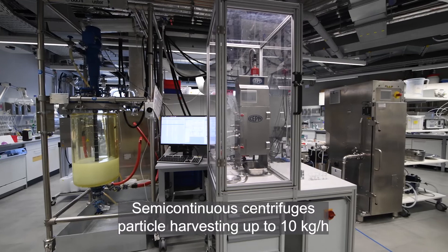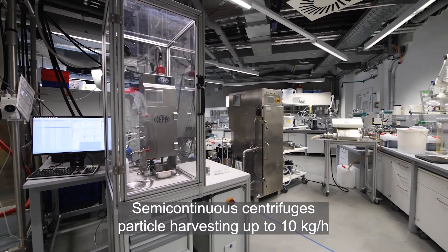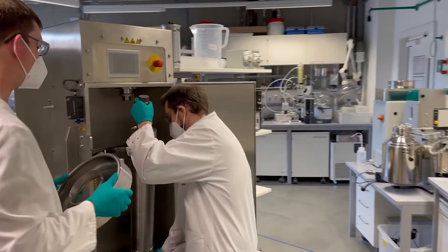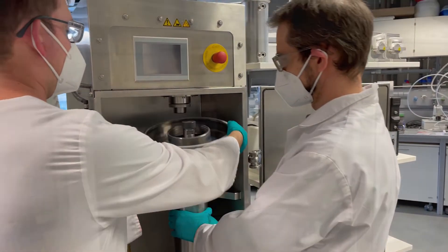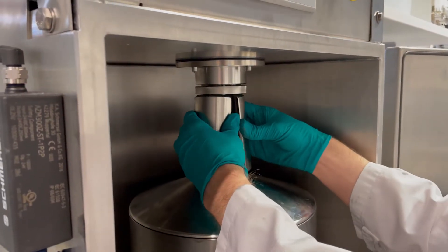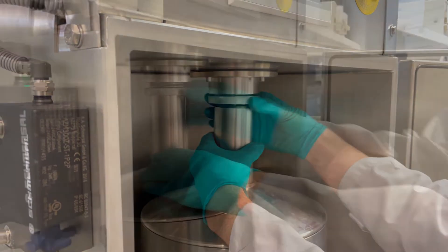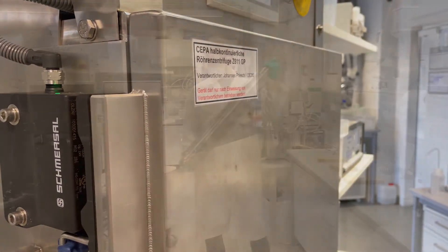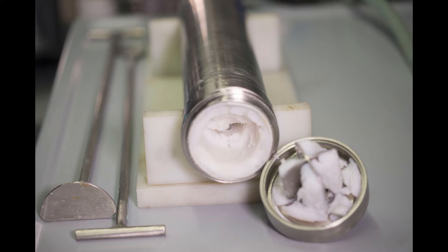Non-magnetic particles are separated continuously directly from the synthesis reactor via innovative centrifuge technology. This currently allows 10 kg per hour with a solids content of more than 40% to be achieved. Further modification of the nanoparticles is possible by wet chemical means and also with an ultrasonic generator, for instance to achieve easy-degree dispersibility in different media.